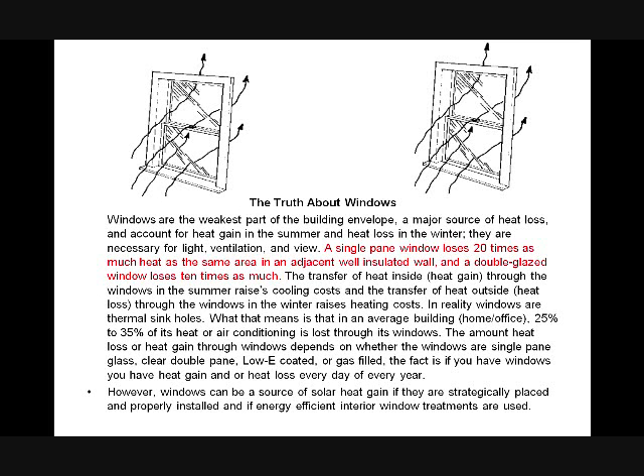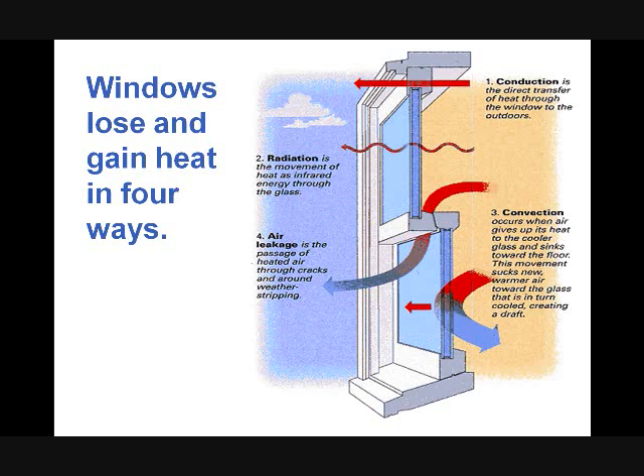The truth about windows is that a single pane window loses 20 times as much heat as the same area in an adjacent well-insulated wall, and a double-glazed window loses 10 times as much. The amount of heat lost or gained through windows depends on whether they are single pane or double pane. Nevertheless, that's still 53% of your energy going through the window. Windows lose and gain heat in four ways: conduction, convection, radiation, and air leakage.